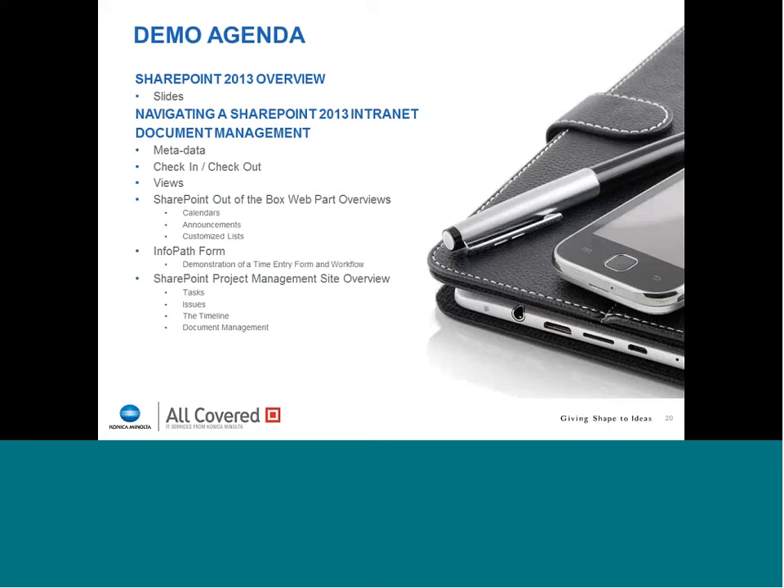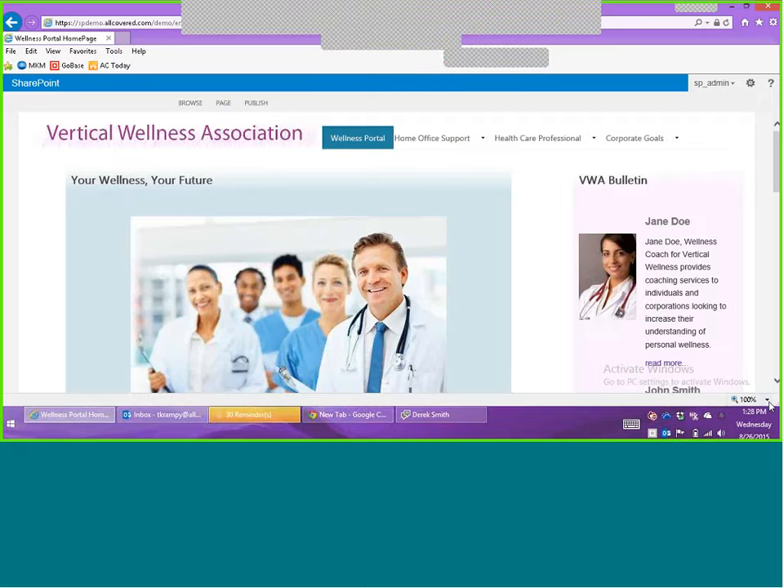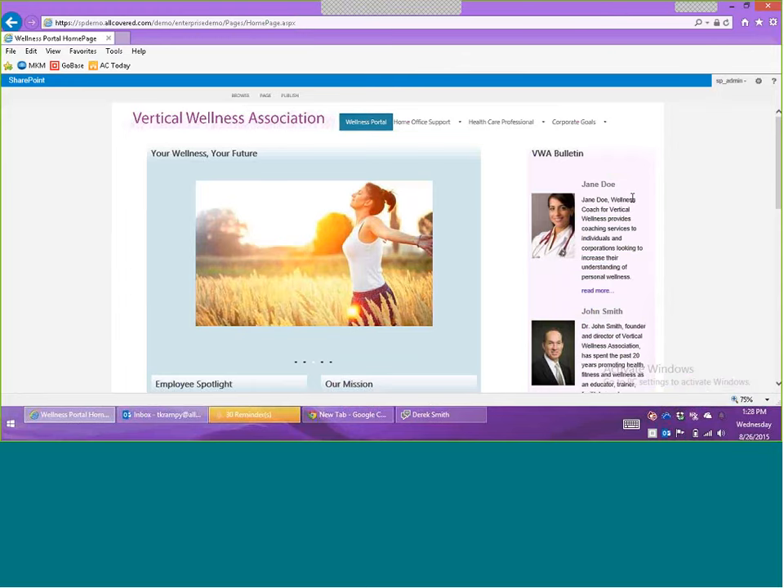With that being said, I'd like to now turn things over to Travis Crampy, director of our application development team. He is the internal SharePoint guru, and he's going to become the presenter and take you through a walkthrough of what we've actually done and can do using these SharePoint tools. Travis, are you there? Yeah, can you hear me? I can hear you loud and clear, Travis. Welcome aboard. Travis is now going to present his screen and walk you through a demo of some of the great things that his application development team are doing for our clients using SharePoint.